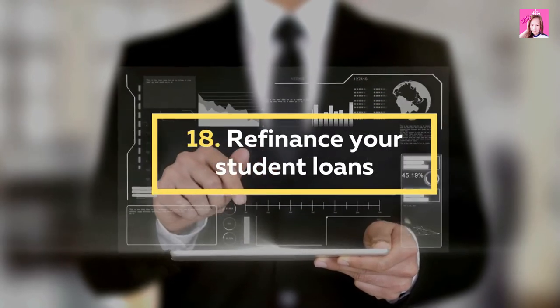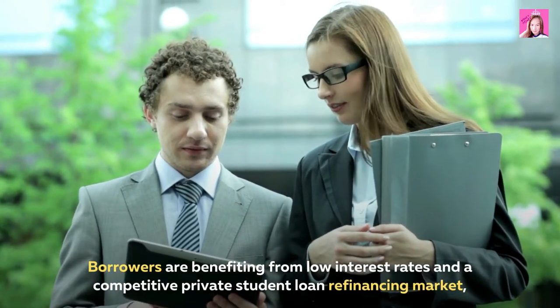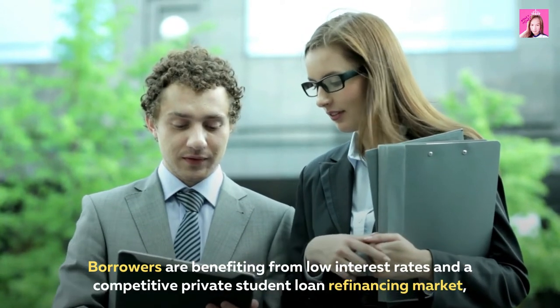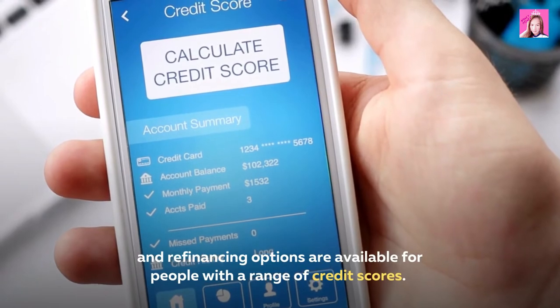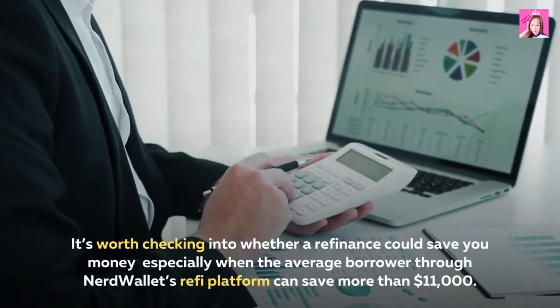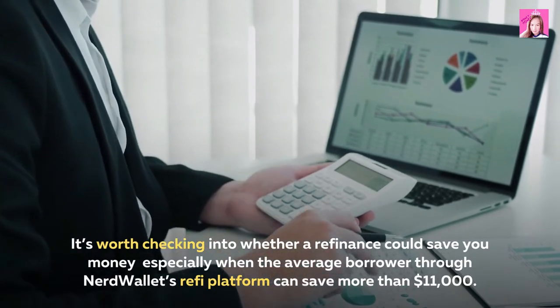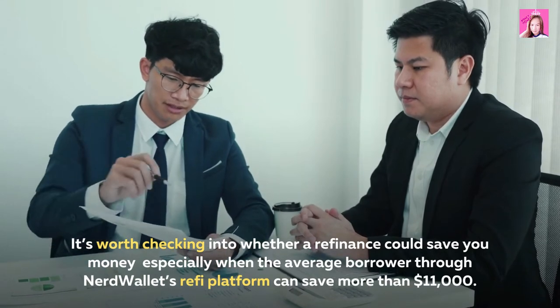18. Refinance your student loans. Borrowers are benefiting from low interest rates and a competitive private student loan refinancing market, and refinancing options are available for people with a range of credit scores. It's worth checking into whether a refinance could save you money — the average borrower through NerdWallet's refi platform can save more than $11,000.